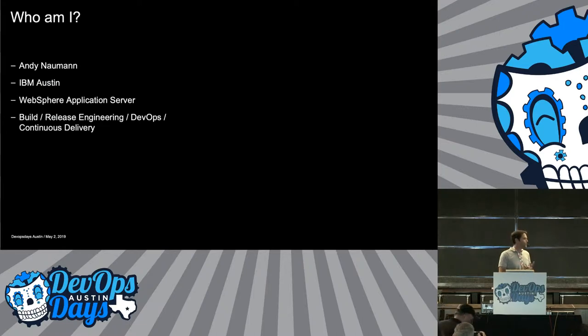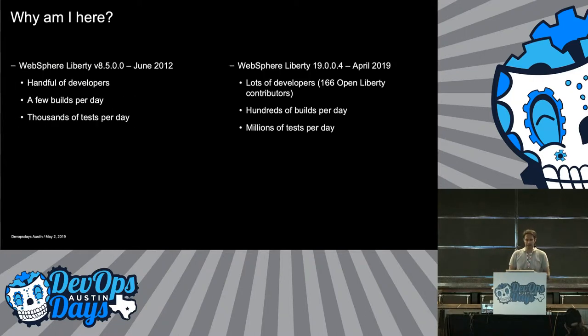I've worked there for about 15 years now on the WebSphere Application Server products. I've held various job roles — build, release, engineering, DevOps, continuous delivery. Currently I'm called the continuous delivery team lead, but basically my position has always been: how do we build, test, and get the product out as fast as we can.